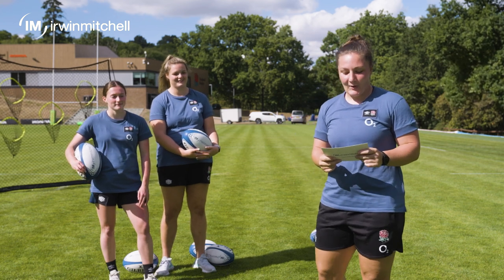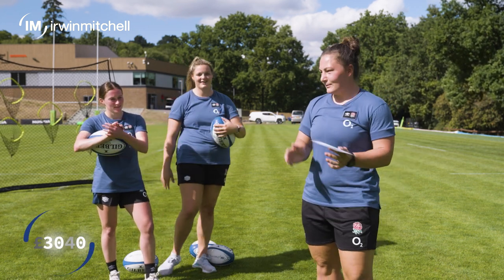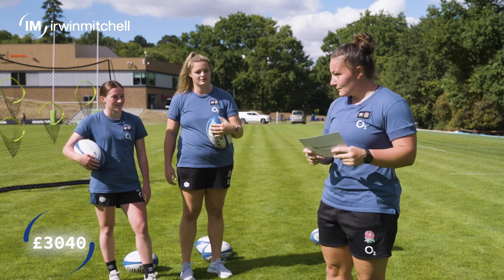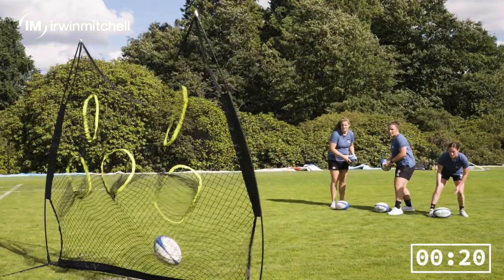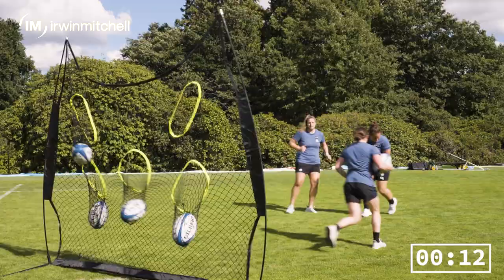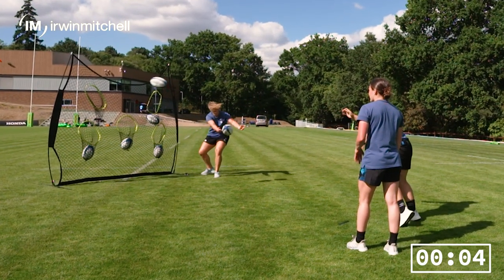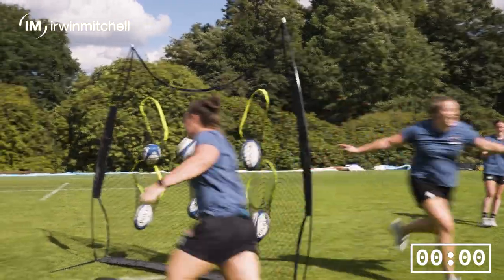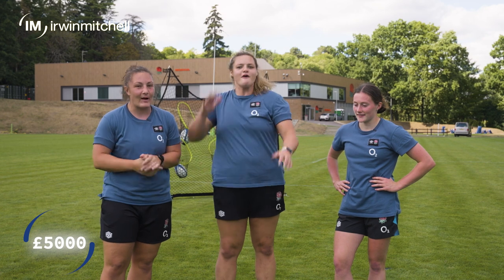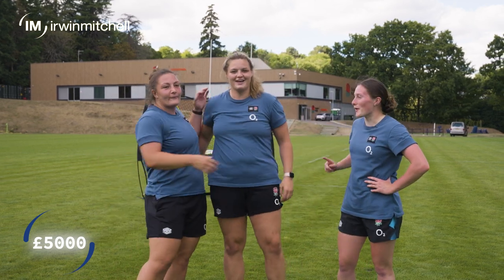Well done on taking part in the Irwin Mitchell Expert Hand Challenge. You've raised £3,040 for the injured players. Go! If we land a ball in all five nets, Irwin Mitchell will top it up to £5,000 — but we only have 20 seconds to do it. Come on girls! One last! Oh my God! Yes! Massive thanks to Irwin Mitchell — today we managed to raise five grand for the Injured Players Foundation. It was close in the end, but the front row and the forwards, we carried the backs today.